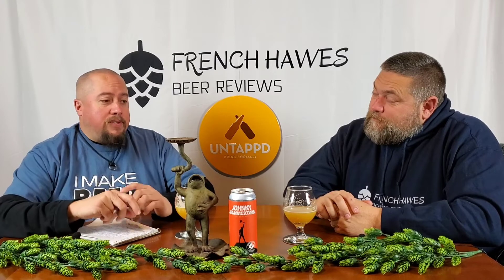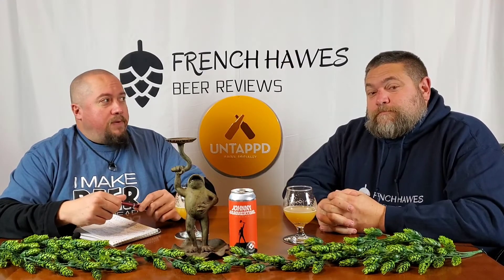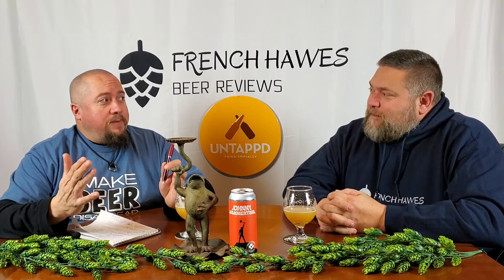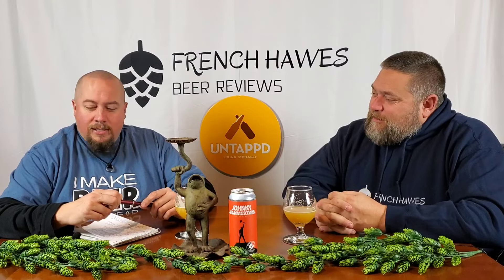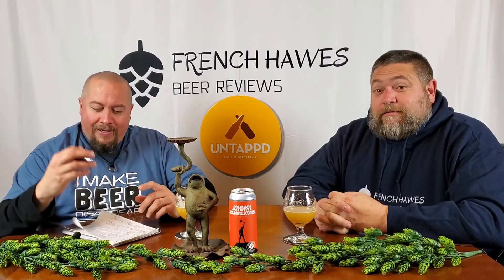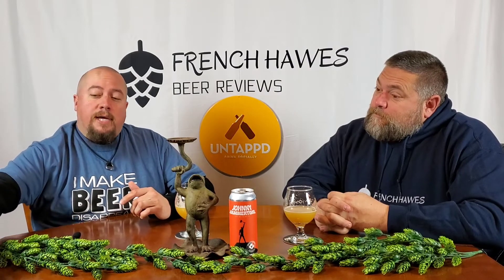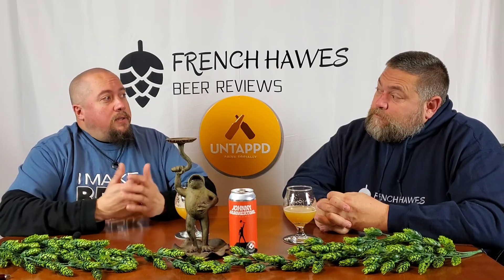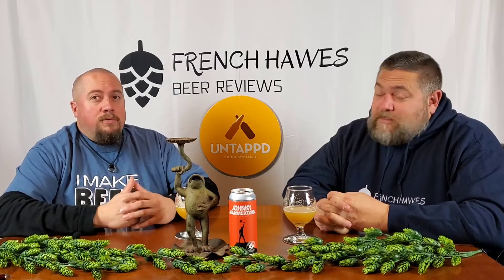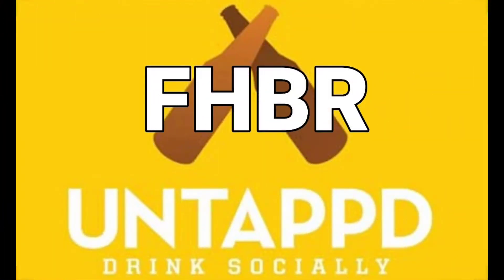So that wraps up this one for us. Go grab this. Get it for 2020 — we're gonna be in 2020 when this airs. Go get it. You gotta stop spending that much time in Connecticut. Get that beer. Join us right after this break for the French Horse Beer Reviews Untapped Recap where we will give your scores if you've had it and the global average. Thanks for watching. Have a great night if we don't see you again.